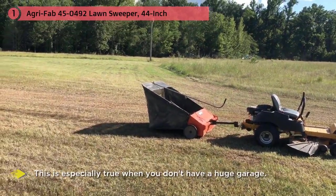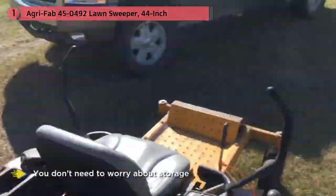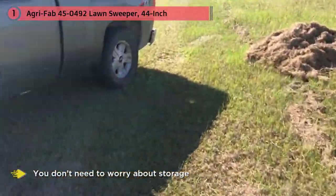Storing bulky devices like a lawn sweeper may be a bit of an inconvenience, especially when you don't have a huge garage. With this product you don't need to worry about storage, since it can be folded up without the need for any tools.